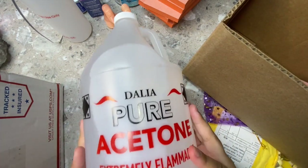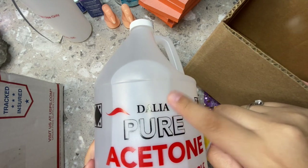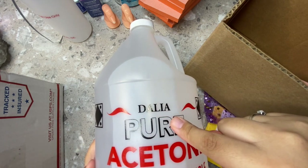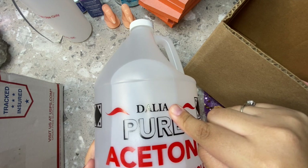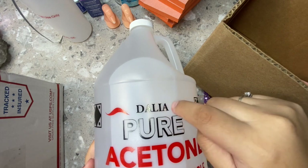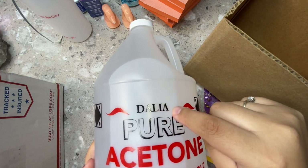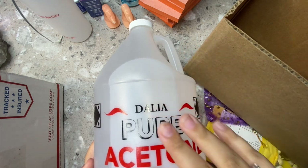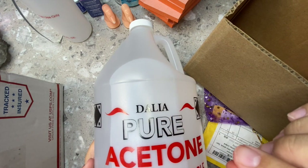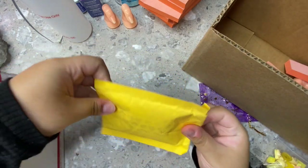I also got a full gallon of 100% pure acetone. If you do nails, you know this is super important. I use it most for gel polish marbling, soaking nails off, and cleaning up around rhinestones — I'll paint the gel top coat over the skin near crevices and clean it up with acetone and a little brush before putting the hand in the lamp to get a perfectly even coat.